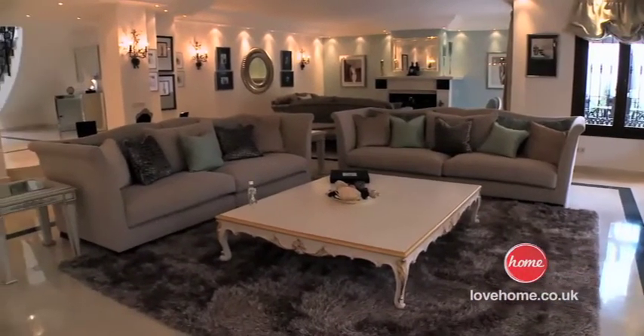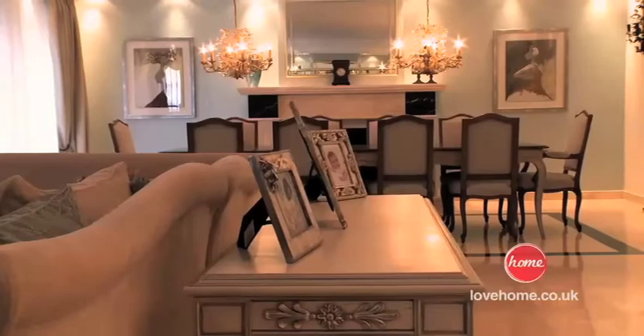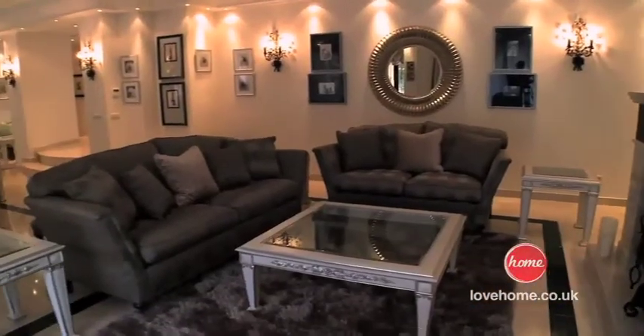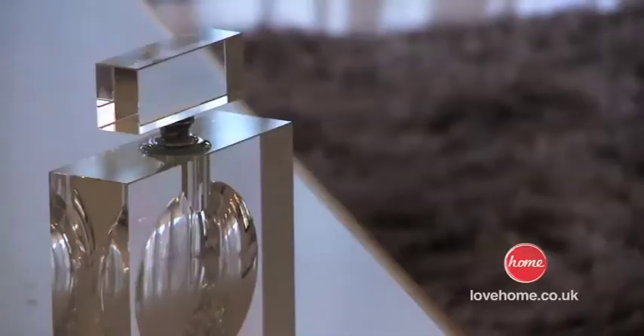I used the rug here to create a really nice seating area and it's really worked well. It's such a large room — we needed to create these different seating areas, so the rug just does that.